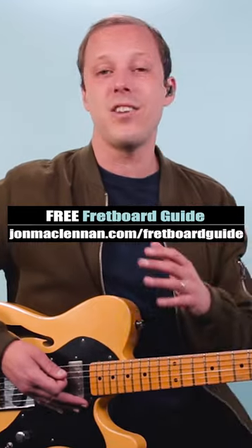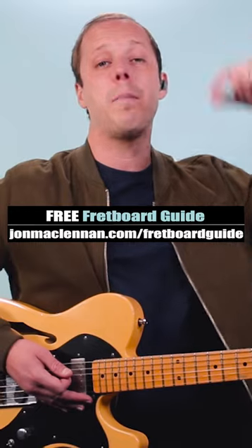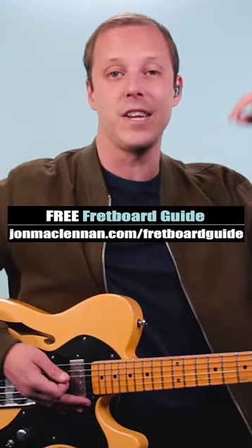But knowing my pentatonic scale helps me learn it just that much faster. So to get you covered for this, grab my free fretboard guide PDF — there's a link below this video.